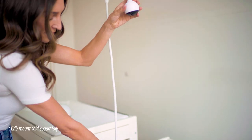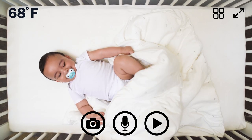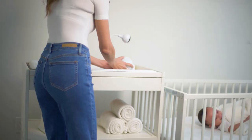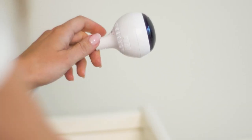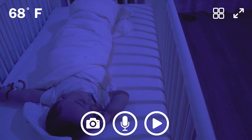Use the giraffe cam with the optional crib mount to get an unobstructed view of your baby, carefully designed with no exposed cables. The flexible neck lets you pick the perfect viewing angle, with full 360 degree rotation and zoom capability.